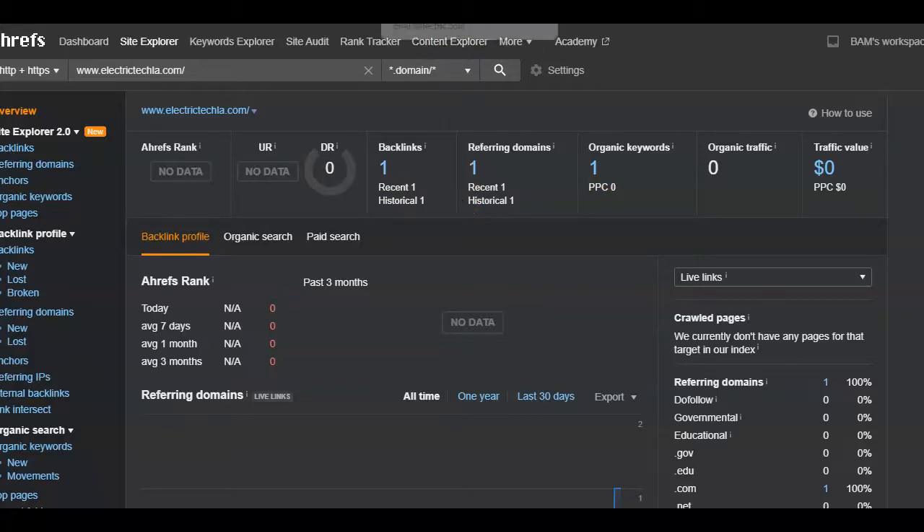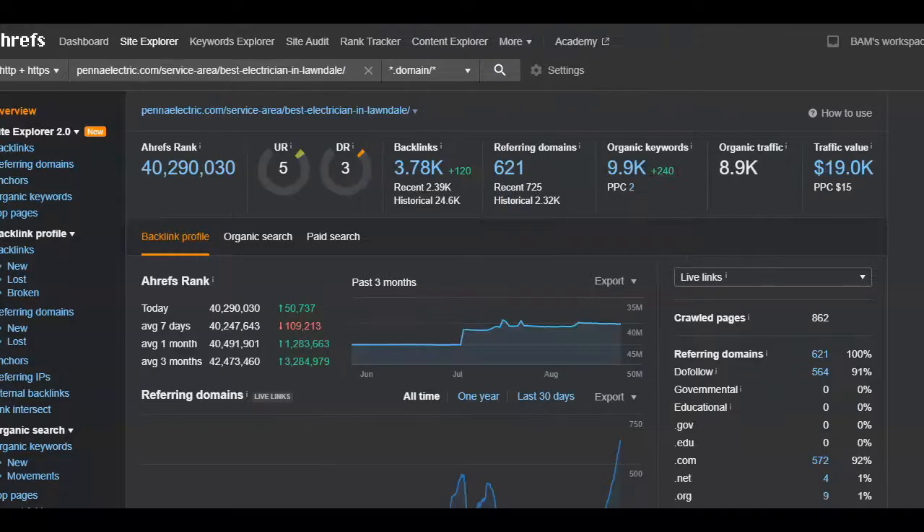So when I search for an electrician in Lawndale, this guy, Pinna Electric, comes up. And as you can see, he's definitely bringing in that traffic and that value. He has 621 other websites linking back to him through 3,000 backlinks. So what you would want to do is copy them — visit all 621 websites, because if these websites are good enough to get him to the top, then they are good enough for you. Just add a link or a few on each of these websites that links back to your homepage or one of your service pages.